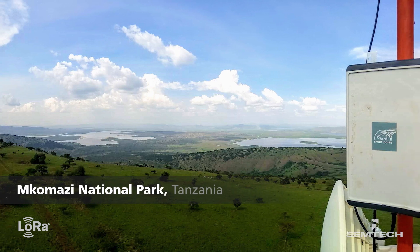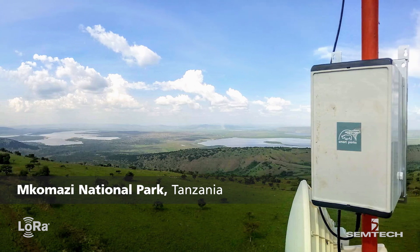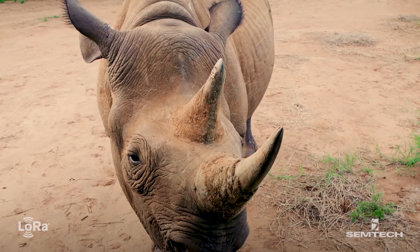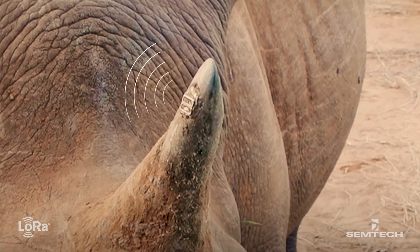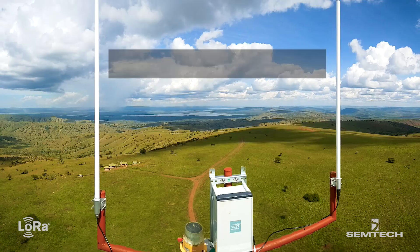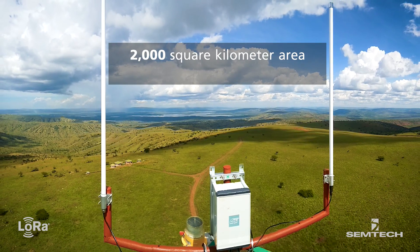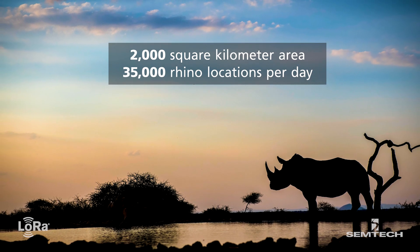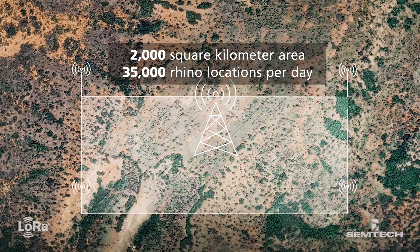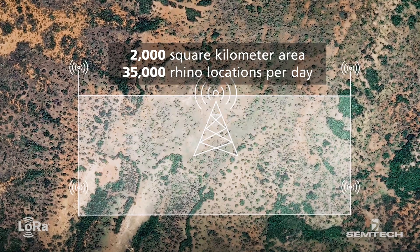At Makamazi National Park in Tanzania, SmartParks was successful in deploying several LoRa-based tracking sensors directly into the horns of critically endangered black rhinos. The LoRaWAN Geolocation Network at the park covers 2,000 square kilometers and collects over 35,000 rhino location updates per day. The network has operated successfully since its installation in 2017.